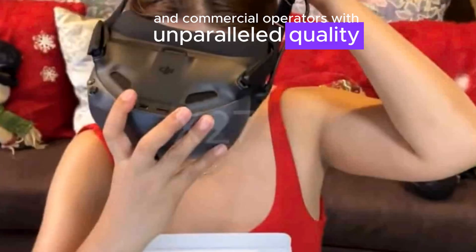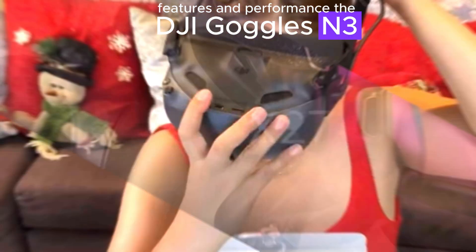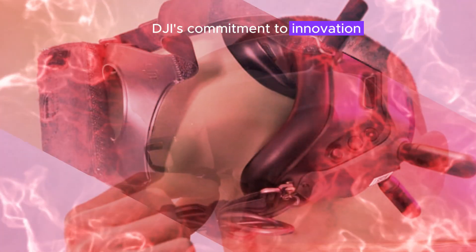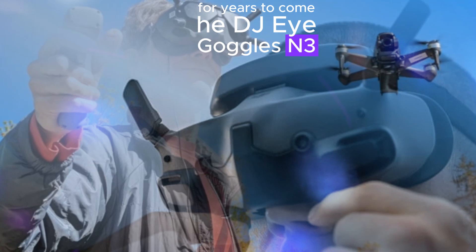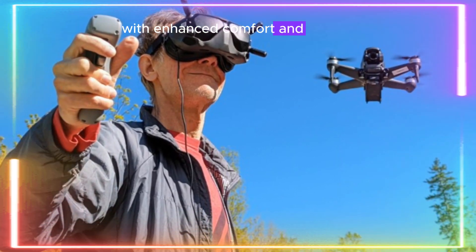With unparalleled quality, features, and performance, the DJI Goggles N3 and Zero4 Pro Air unit set a new standard for FPV enthusiasts and professionals. DJI's commitment to innovation ensures these products will remain industry leaders for years to come.